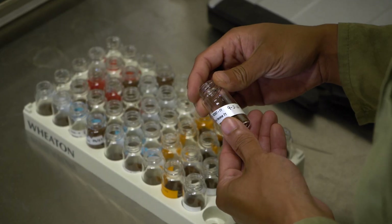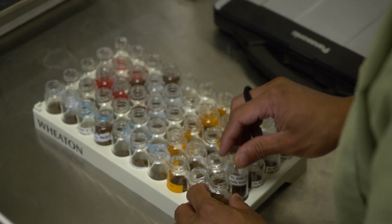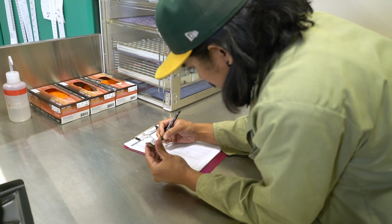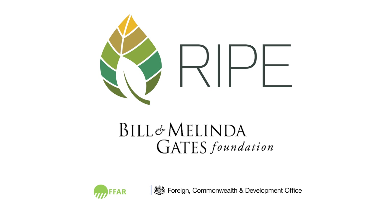We hope you enjoyed the tour of RIPE's new high-throughput phenotyping facility. The cutting-edge phenotyping equipment, combined with the advanced environmental control systems, allow us to accelerate RIPE's mission to increase the productivity of crops grown by smallholder farmers in Sub-Saharan Africa and elsewhere. The RIPE project is funded by the Bill and Melinda Gates Foundation, the US Foundation for Food and Agricultural Research, and the UK Foreign, Commonwealth and Development Office.